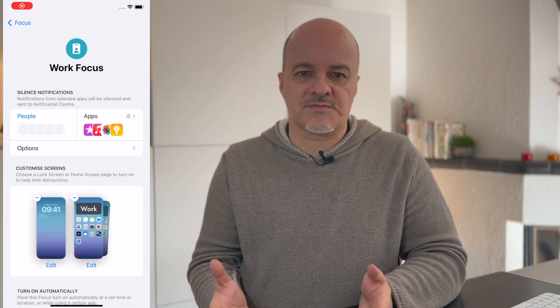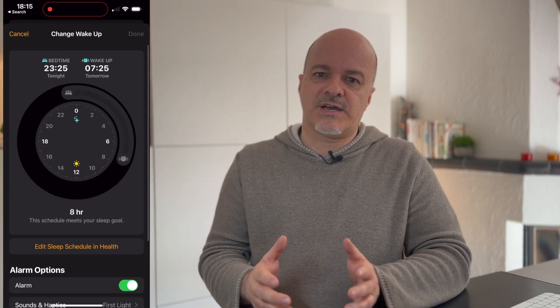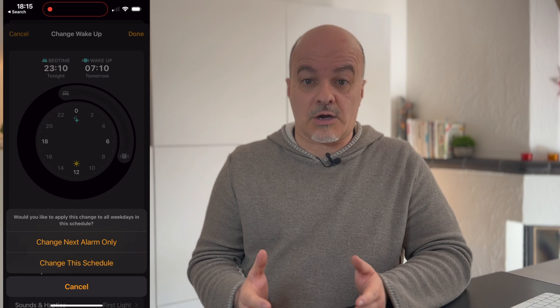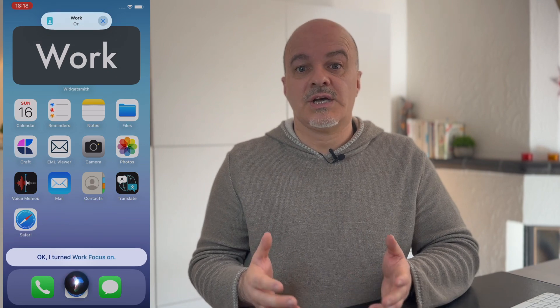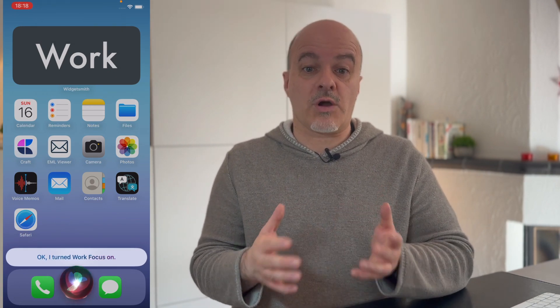With Settings you jump to the settings page where you edit the configuration. Be aware that Sleep is a special focus mode which will be activated through the sleep function in your Clock app. Second, via Siri — you can activate a focus mode by saying "Hey Siri, turn on Work Focus" or "Hey Siri, turn off Work Focus."